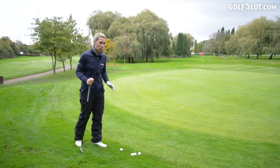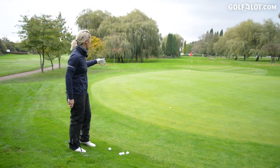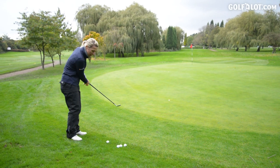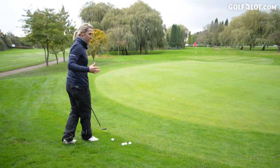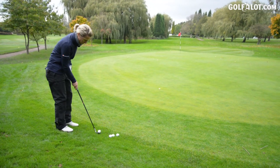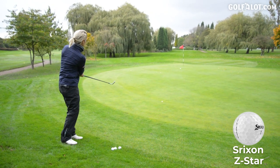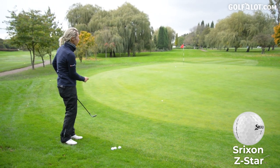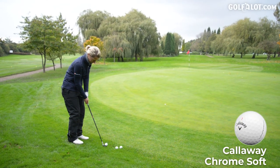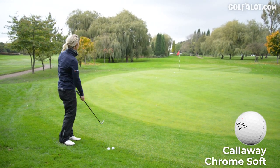Titleist are also claiming outstanding feel around the greens. I've got a 90-foot chip shot, it's down the hill. I think this is the best way to test balls around the green because feel is most important for these type of golf shots. I'm going to start with the Srixon — that felt reasonably hard off the face. Back to the Callaway Chrome Soft — softer.